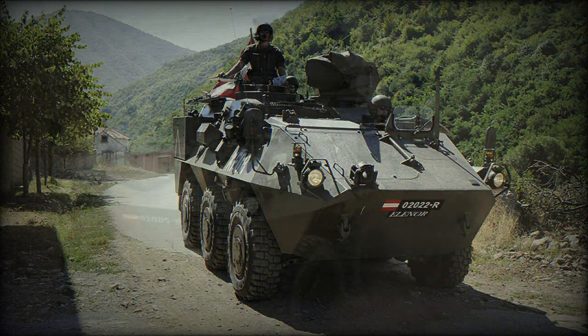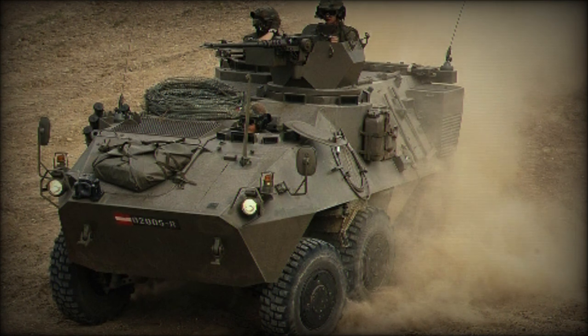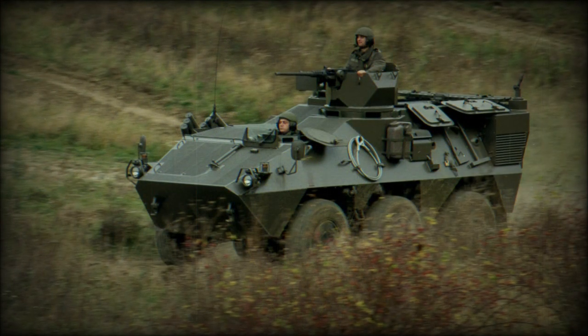Variants include: command vehicle, armored recovery vehicle, electronic warfare vehicle, and the Panda 2 — an improved armored personnel carrier available in 6x6 and 8x8 configurations.